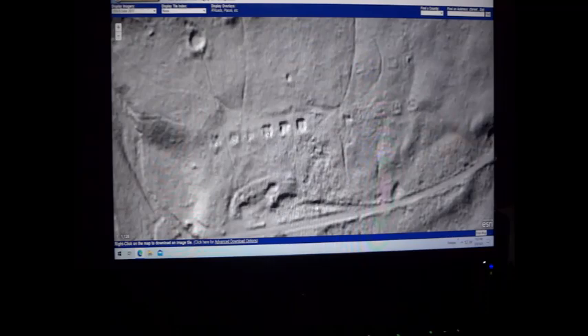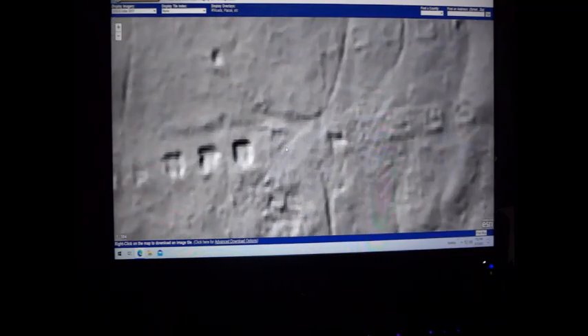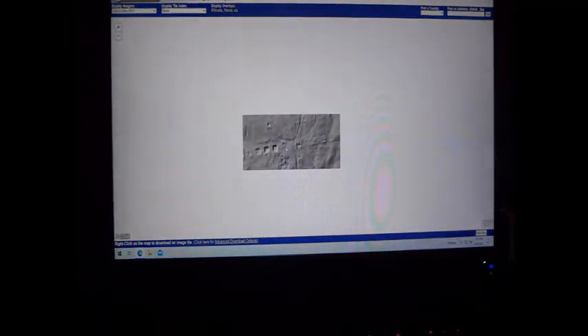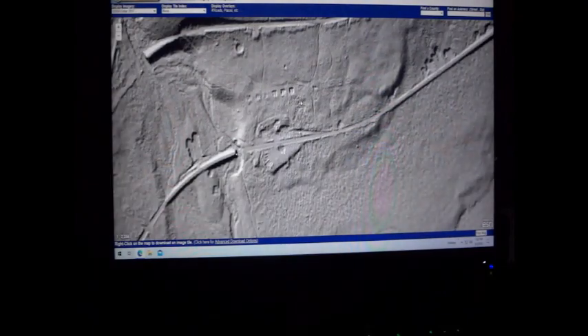They're foundations from a village or town. I'm counting like 16 dwellings I see right off the bat. I don't even know what the name of this place was, because it's in the middle of nowhere. But it just goes to show you how useful LiDAR is when you're trying to find stuff.